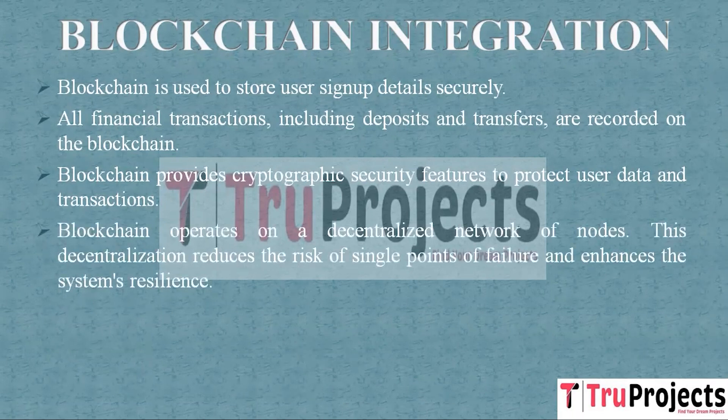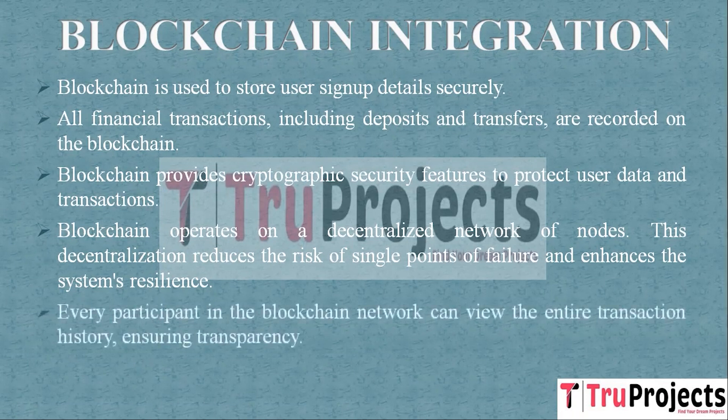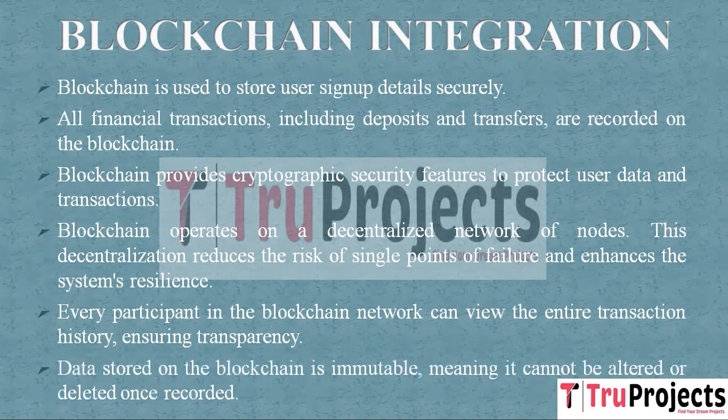Blockchain operates on a decentralized network of nodes, reducing the risk of single points of failure and enhancing the system's resilience. Users interact directly with the blockchain, reducing the need for intermediaries. Every participant in the blockchain network can view the entire transaction history, ensuring transparency and accountability. Data stored on the blockchain is immutable — it cannot be altered or deleted once recorded. Data integrity is maintained through the SHA-256 algorithm (Secure Hash Algorithm 256-bit). Each block in a blockchain is linked with a unique hashcode maintained across multiple nodes. Before storing new records, blockchain verifies the hashcode of each block; if any block data is modified, it results in a different hashcode, triggering security alarms and ensuring data integrity.